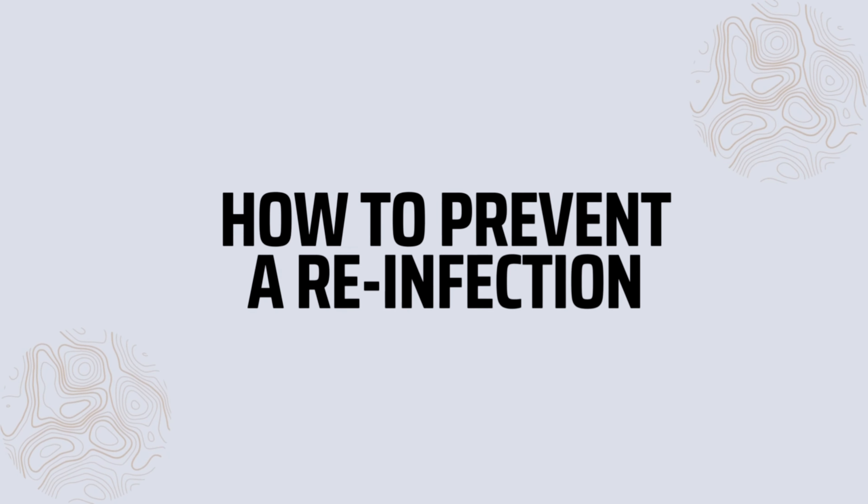Let's talk preventative measures, which is probably single-handedly the most important part of this video. Puppies can become reinfected, especially if you as the breeder or owner do not rid your environment of any cysts that may further contaminate your puppies' food and water. Bear in mind that Giardia can survive up to months in the environment, so to limit exposure and reinfection, here are some key notes to take away.